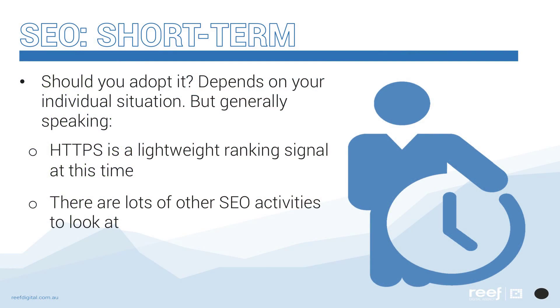The question is: how important is it to upgrade to the secure protocol version for SEO? The answer is it really does depend on your individual situation — what your site is about, what your audience would expect from a site in your category, the cost-to-benefit ratio and all that. But generally speaking, for now and in the immediate future, having a secure site is considered to be a lightweight ranking signal. If you make this switch, it would be reasonable to expect either no change or a small uplift in organic search visibility, and that is if the process of upgrading is carried out correctly. Most website owners need to keep in mind that there are plenty of other SEO-centric activities that are more strongly weighted signals that could be pursued instead.